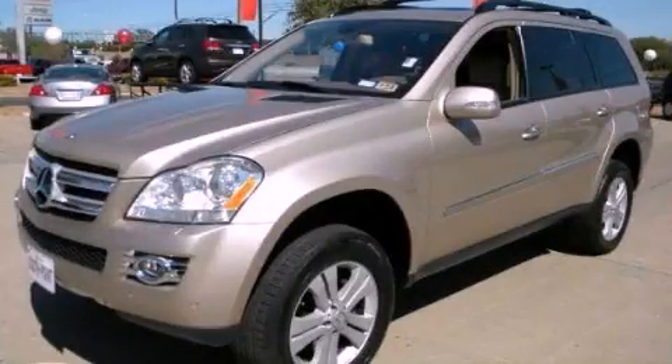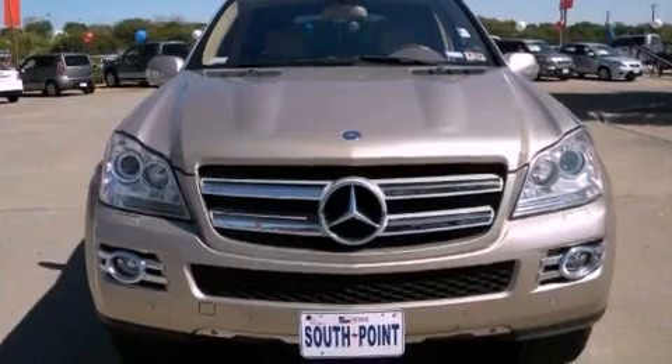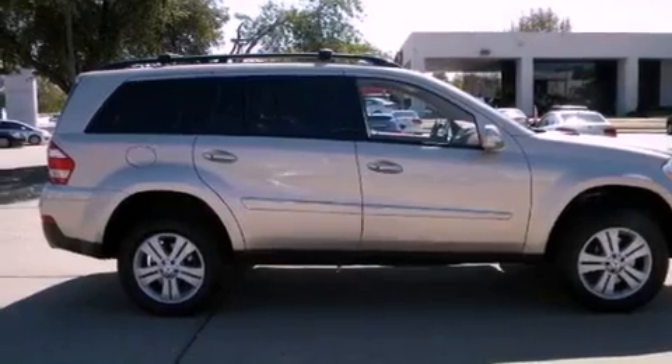This is a 2007 Mercedes-Benz GL450, a great fit and finish. It has a 4.7 liter 8-cylinder engine, an automatic transmission, and 4-wheel drive.